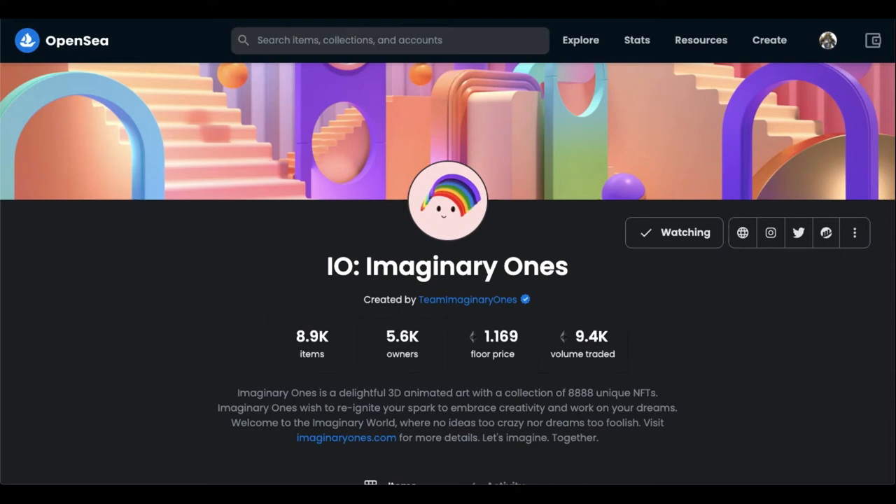Here's some alpha on what I think is the next NFT blue chip. Stick around for the next few minutes and I'll tell you why.